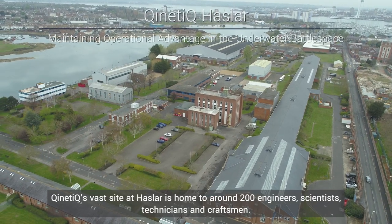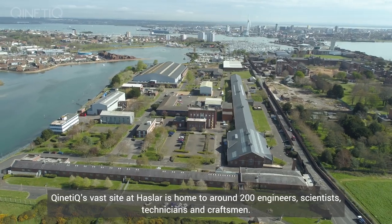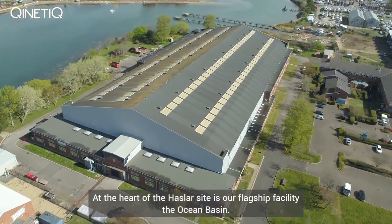Kinetic's vast site at Hasler is home to around 200 engineers, scientists, technicians and craftsmen. At the heart of the Hasler site is our flagship facility, the Ocean Basin.